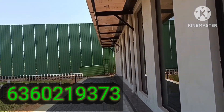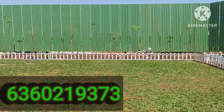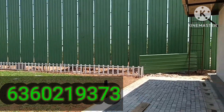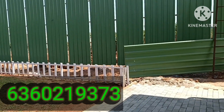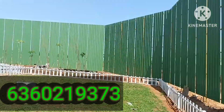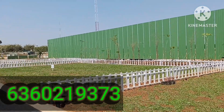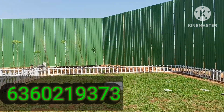Here we have the sample plots which are available in phase two for sale. Phase one is sold out completely — nothing is there for sale from the builder, not even resale. Please do not call us for any resale unit in phase one of Brigade Oasis, because just two months ago the builder sale happened, so I don't think within two months we have any resale.